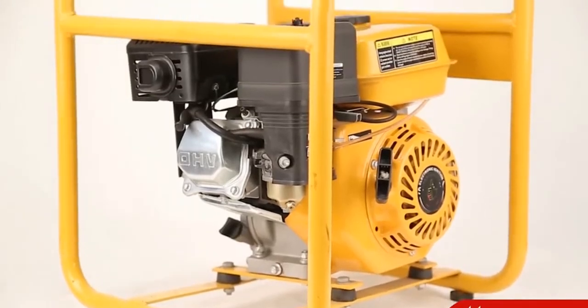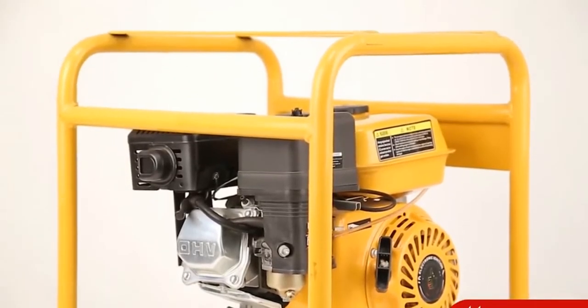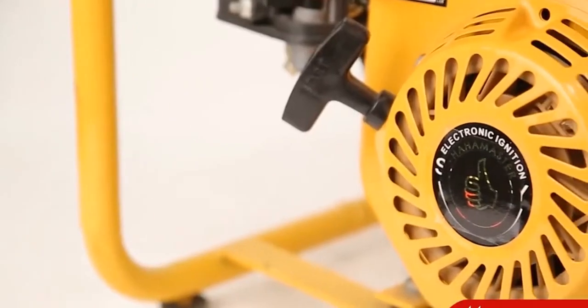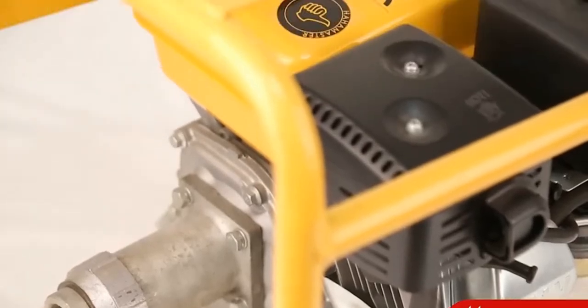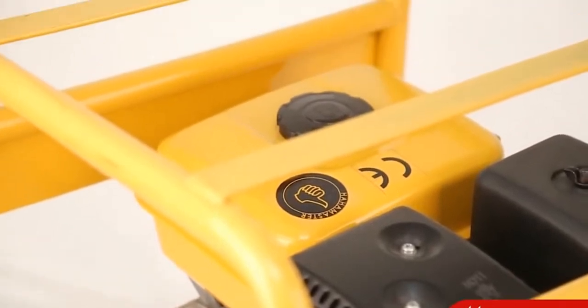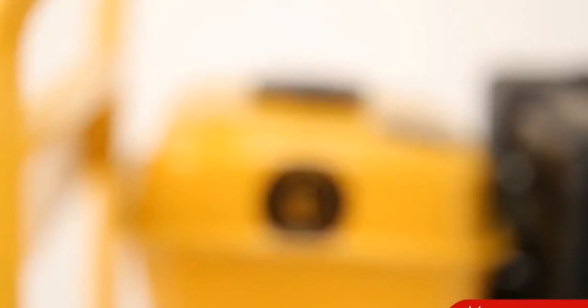Now we show you the water pump. Our gasoline engine pumps are one-of-a-kind centrifugal pumps — simple, compact, and portable, suitable for an array of applications, especially for agricultural use.